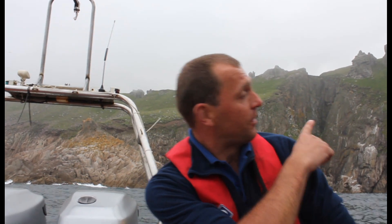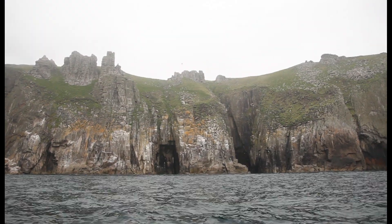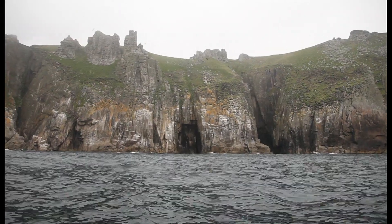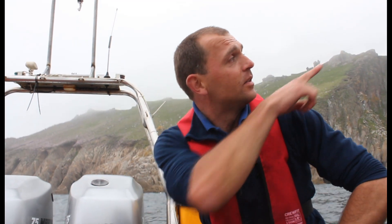We've got around 3,000 guillemots that breed on the island — you can see them roosting on the ledges behind us. There are also around 1,000 pairs of razorbills and about 400 pairs of kittiwakes. We also have puffins here; this is probably the heart of our puffin colonies, up on the top of the cliffs.